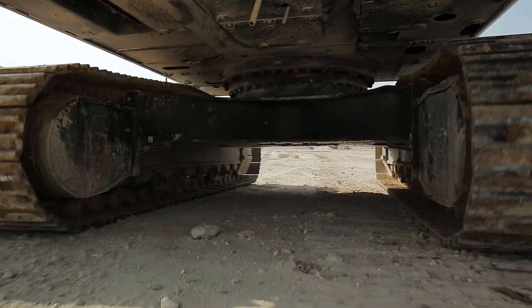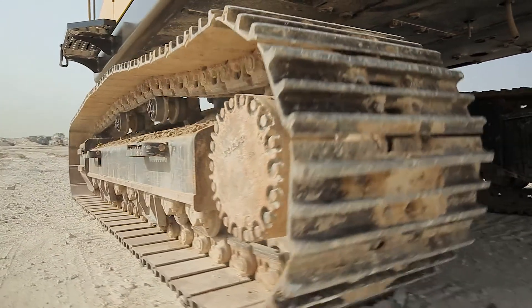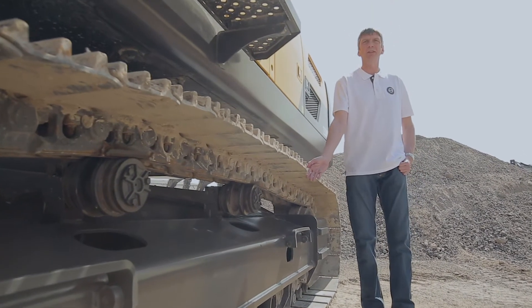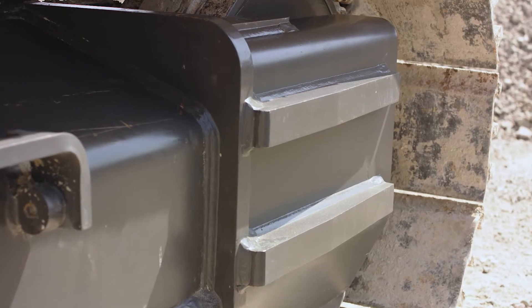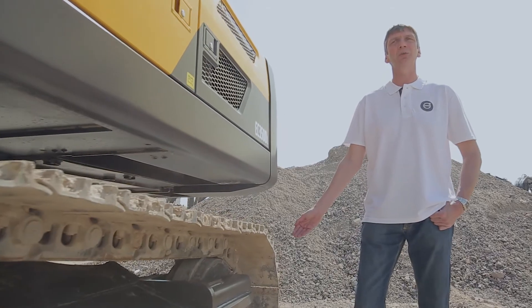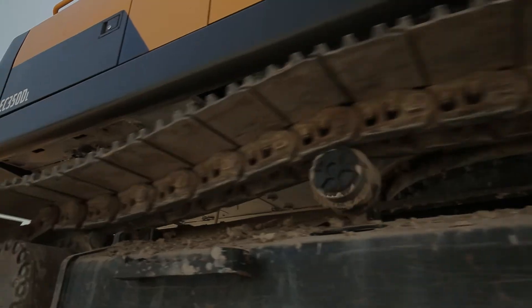The strong and durable undercarriage is made from high tensile steel and incorporates large diameter idlers and rollers for longer life. Under each top roller, there is a large hole which allows dirt to easily and quickly fall away from the roller. The idler section incorporates strengthening strips and end plates on the frame for added strength and durability. We offer a range of track shoes to suit all site conditions and applications.